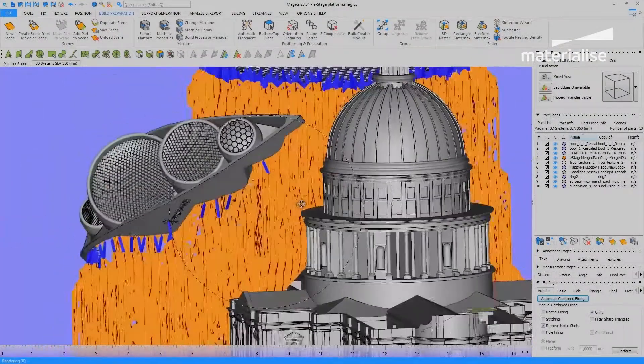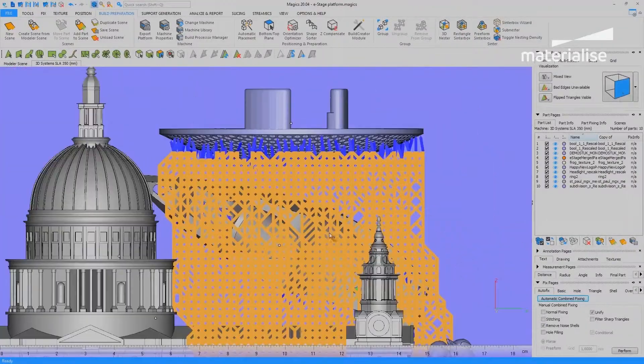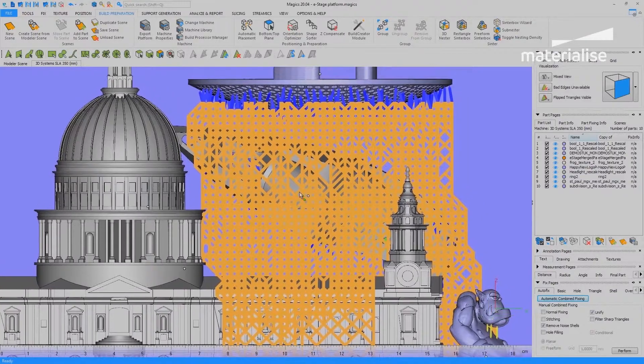Production people are by default kind of conservative. They have their ways of working, they know that it's working, and changing a way of working is something where they say, 'We won't do that because we don't know what will come out and if the parts are still good.' So we were developing E-Stage, but our production team was not really wanting to use it because they didn't feel comfortable and confident that it would work.